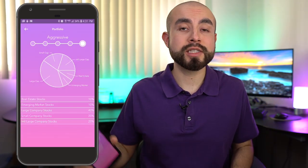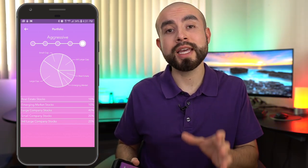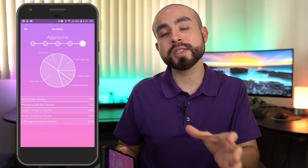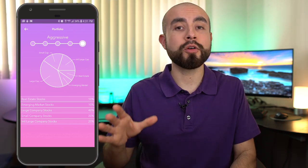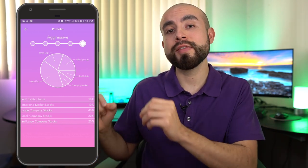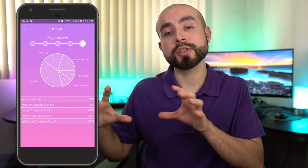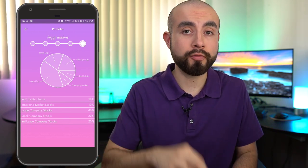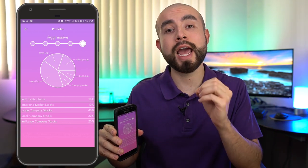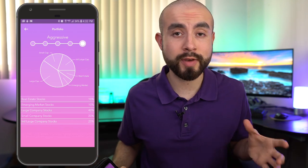Another question you may be wondering is: is Acorns Later a savings account? The answer is no. Acorns Later is an investing account — it's just that it's an investing account for your retirement. The way this works is Acorns builds a portfolio for you based on your current age. The retirement age in the U.S. is considered 59 and a half, and Acorns uses that as the benchmark for how aggressive or conservative to recommend your portfolio. As you age and grow closer to that 59 and a half mark, Acorns will then automatically rebalance your portfolio to reflect more conservative investments.